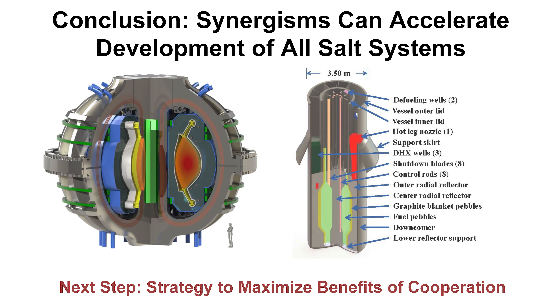The synergisms can accelerate the development of all salt systems, and the next step is the strategy to maximize the benefits of cooperation. Thank you very much.